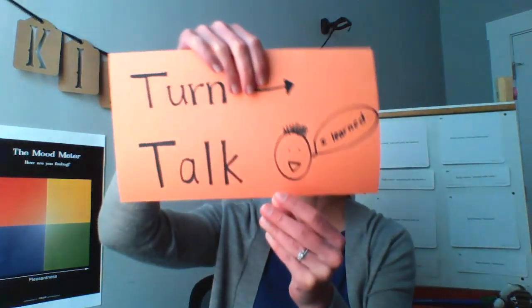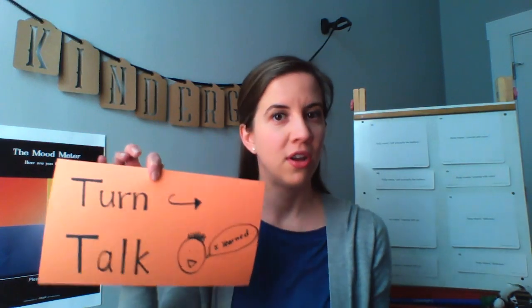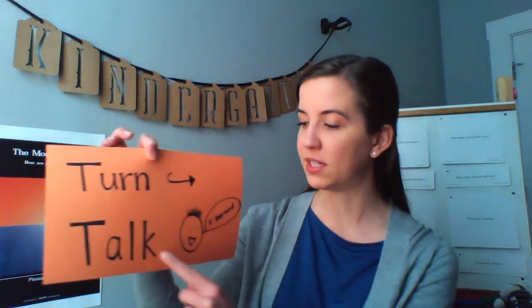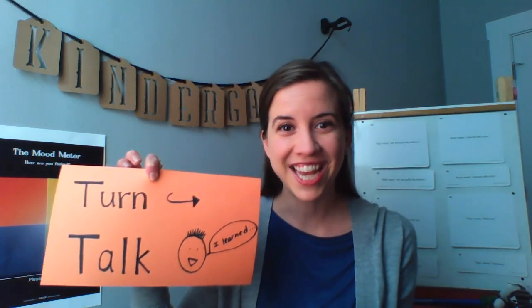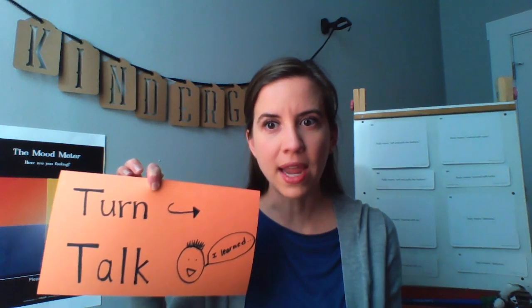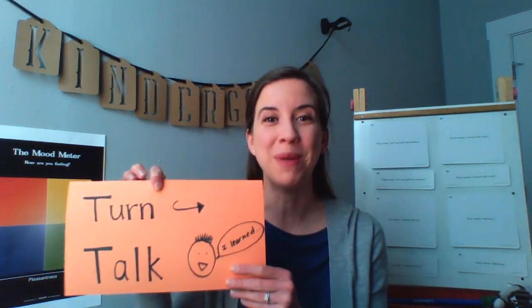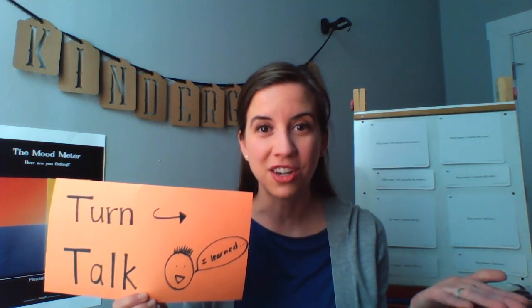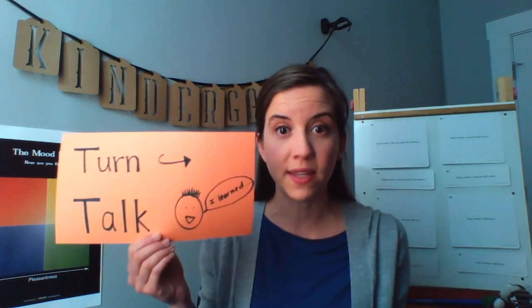For today's lesson you're going to need someone or something to turn and talk to. When you see this sign that I'll hold up, you know it's time to turn and talk. When you turn to your partner you'll move your body to actually look at them. When it's time to talk, you're going to share and then give your partner time to share also. When you're turning and talking today, it is okay if you talk in a language that you speak at home, even if it's not English.